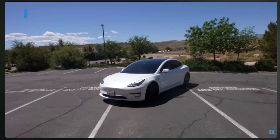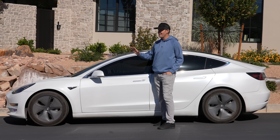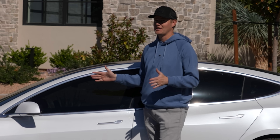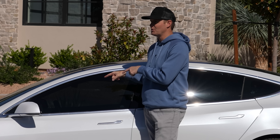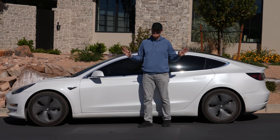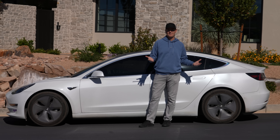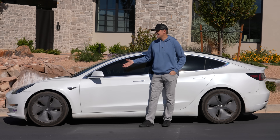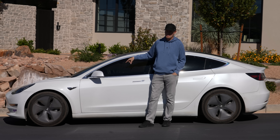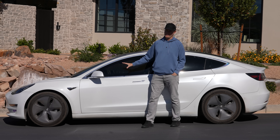This is a used Tesla Model 3 we bought for our daughter when she turned 16. It's not a long-range Tesla — it only got 200 miles on a full charge when we got it a couple years ago, and now it's down to about 170 miles. We spent around $17,000 for this car and it still was a great value, though we can't take it on road trips. Battery is within range, still good, and it has around 90,000 miles on it.